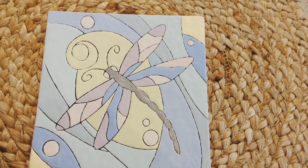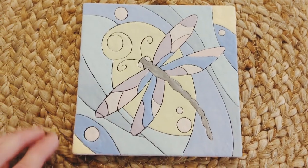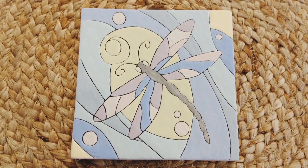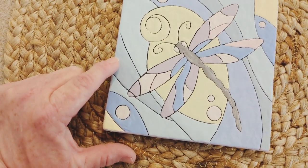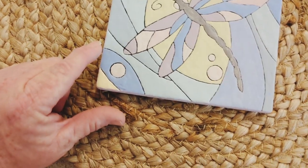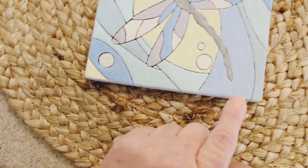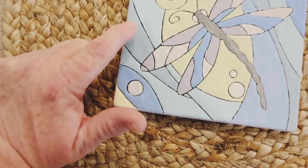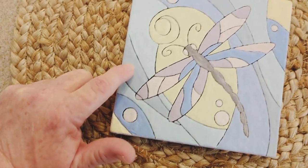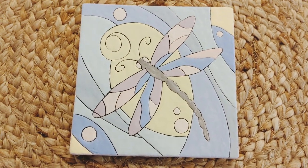And then I painted this dragonfly. It still needs to be glazed and fired as well, but I think it turned out really, really pretty. This is the color I created — I wanted it to be more like a turquoise color. I made this part a little bit lighter here, and then I created this color here and here because I wanted it to be more of a turquoise color.